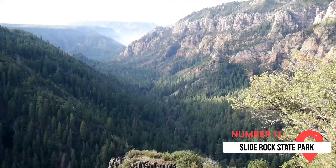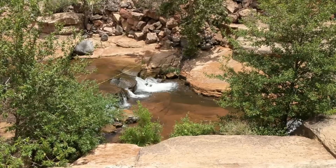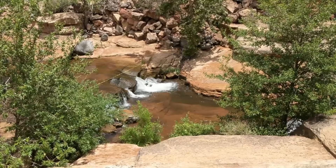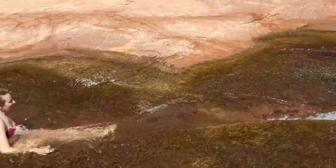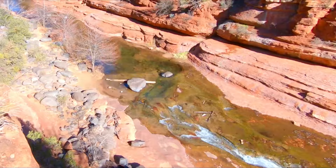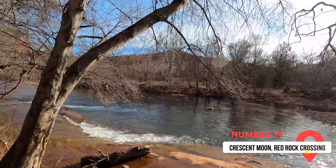Number thirteen on our list is Slide Rock State Park. Found along the scenic Oak Creek, it's a great place to bring the family. With natural water slides, easy hikes, and rocks to jump off, this park is crammed with all kinds of fun. The park earned its name from water that ran through the rocks, making areas very smooth and slippery — essentially natural water slides. While it's a great place to cool off, the crystal-clear water can get very cold, so it's best to visit during the warmest months. The two cliff jumps are a great way to get the adrenaline pumping, or simply bring a chair and enjoy the sights.